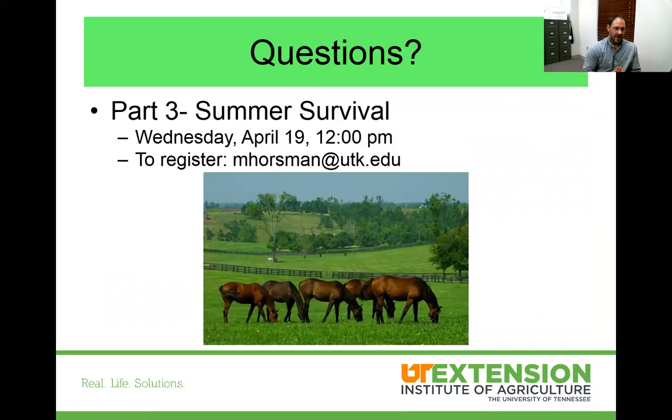That's the end of that. If anybody has any questions, I'd be happy to address that. Our next section will be on summer survival — some techniques to maximize our fescue forages. There may be a few webinars in between dealing with a few other topics besides the pasture, so be on the lookout. This will be posted to YouTube, and if you have any questions whatsoever, contact me. We can do some pasture visits or talk about the tools and how you can utilize them.